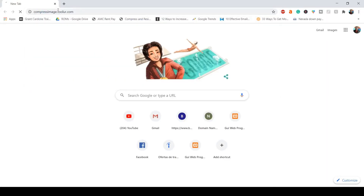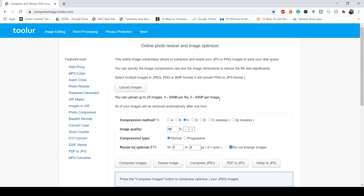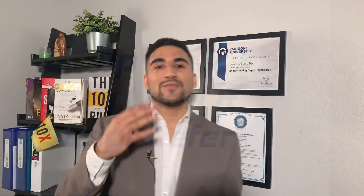To compress your images, go to the description and click the link — that's the one I use and it's great. With that tool you can compress your images and keep good quality while reducing the file size, which will make your website load a lot faster.